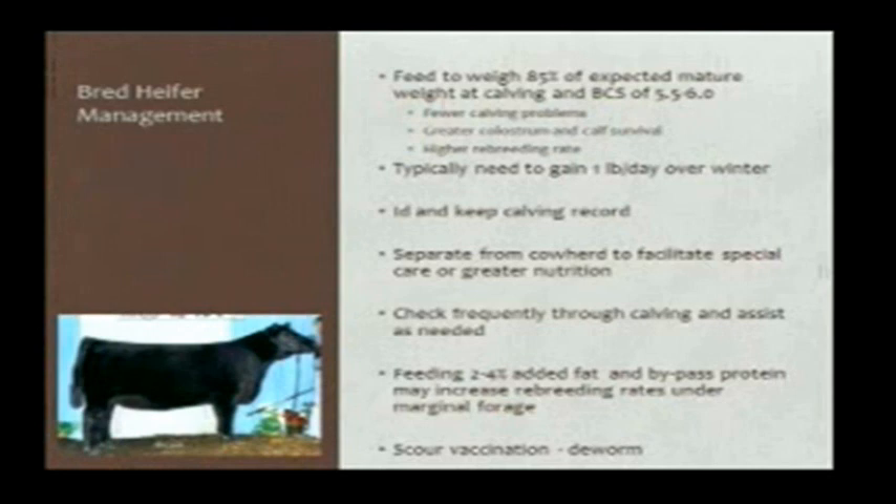Once the heifer comes back in the fall and we preg-check and identify the keepers and sell off the opens, we need to continue to develop those heifers. Typically a heifer needs to gain around a pound a day through the winter so she'll calve at the appropriate shape — typically that would have her weighing somewhere around 80% of her expected mature weight and in a body condition score of about five and a half to six. If we fail to get her there, we can expect more calving problems, more calf sickness and calf death loss, and slower rebreeding.